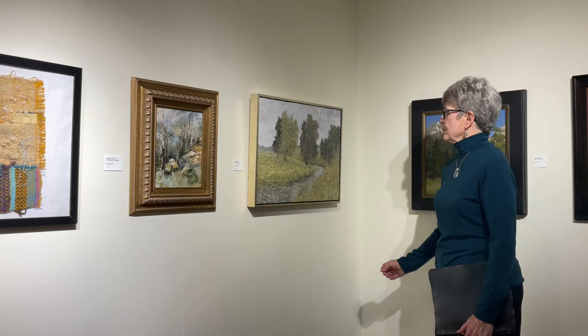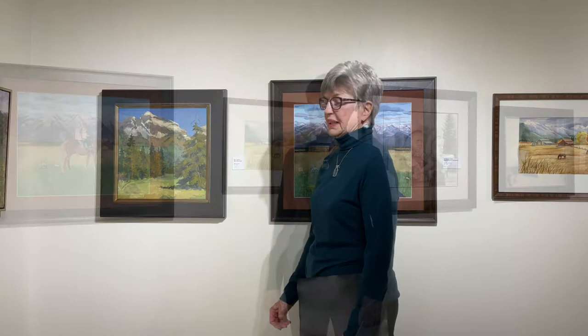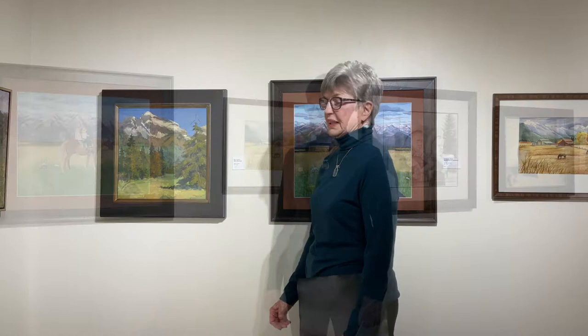Tabby Ivey entitled hers Near Augusta, which is oil in a tonalism style where everything is soft and blends together with no rough edges. Next is Russ Tanner, and his is called Buck Mountain. Some landscapes include people, horses, and buildings, and that's the case here.